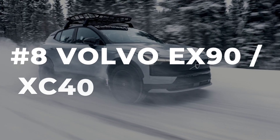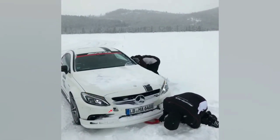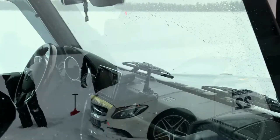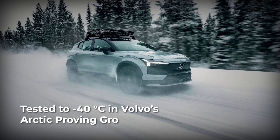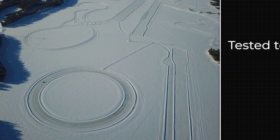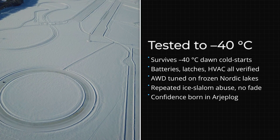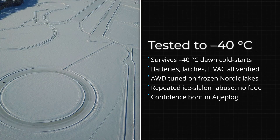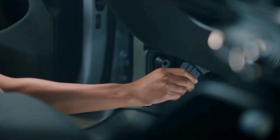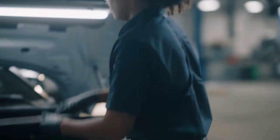Volvo's approach to winter isn't just about software or clever electronics — it's about survival in the kind of cold that shuts down lesser cars. Every EX90 and XC40 Recharge gets hammered at Volvo's arctic proving grounds in Arjeplog, Sweden, where temperatures routinely hit minus 40 degrees Celsius. Engineers run cold start drills, leave vehicles overnight on frozen lakes, and push prototypes through repeated ice slaloms until every system — battery, motors, HVAC, even door latches — works flawlessly.